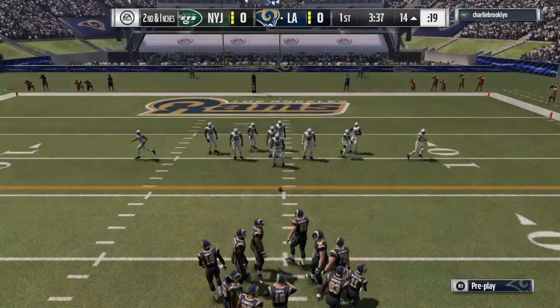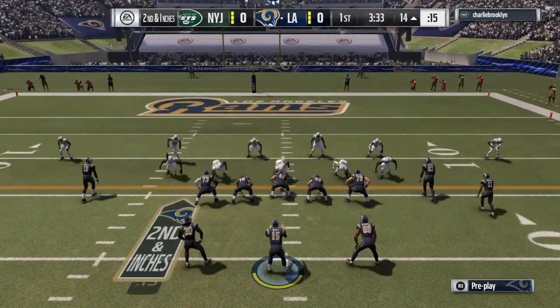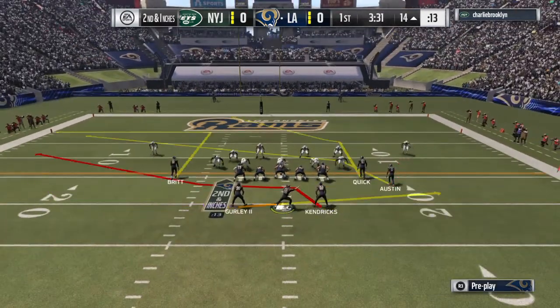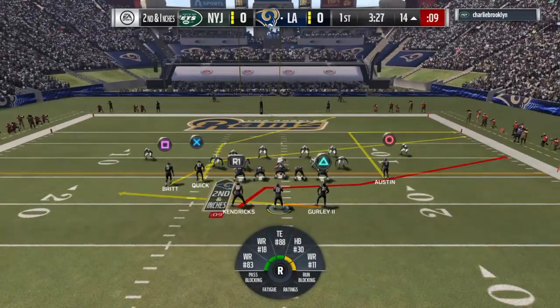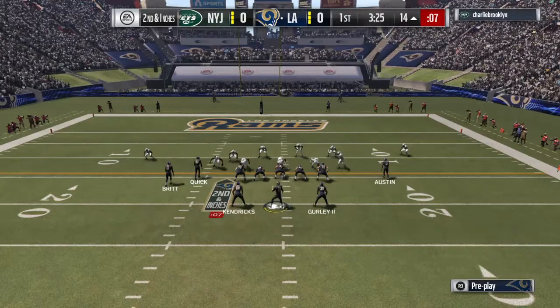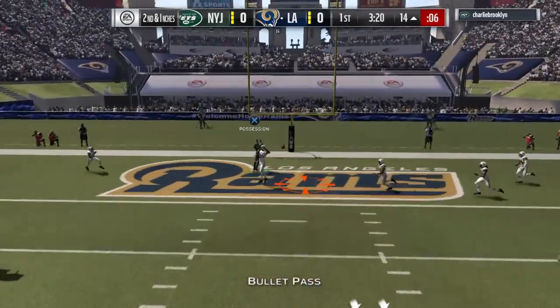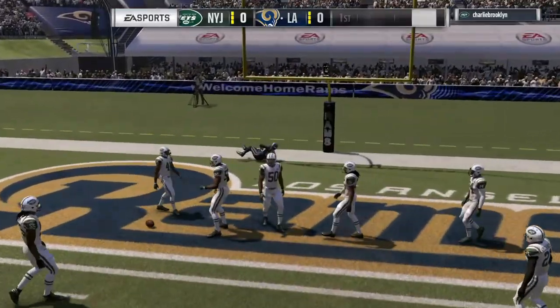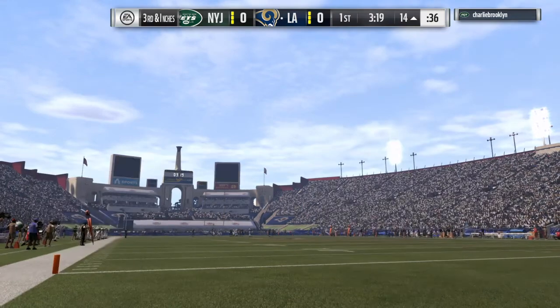The defense with their backs against the wall a little bit here as the offense is in the red zone. The throw on second down is gone, and he can't corral it — maybe a big missed opportunity there defensively in the end zone.